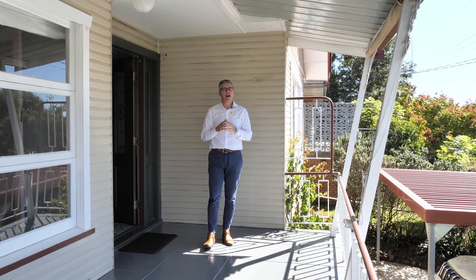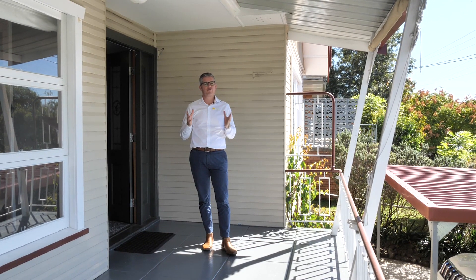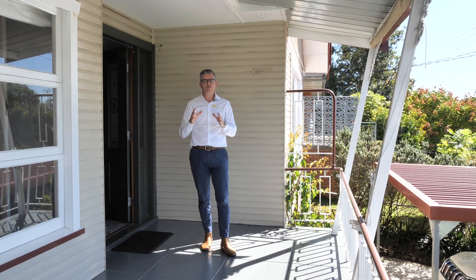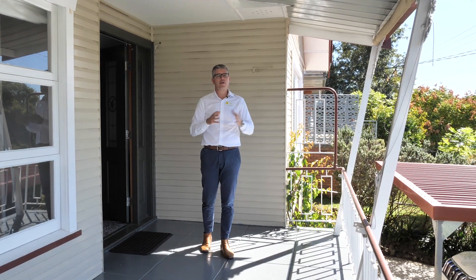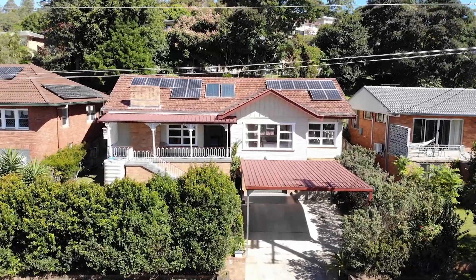Today I'm excited to bring to market this wonderful family home. Right in the heart of East Lismore, this flood-free property is only moments to schools, shops and playing fields. Come with me, let's show you through 191 Wairala Road.